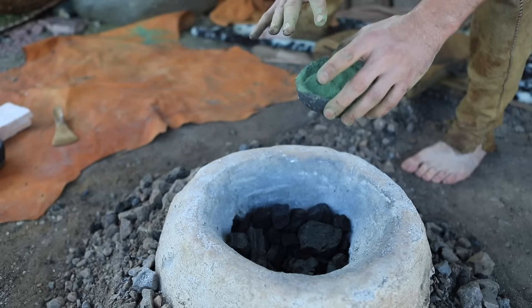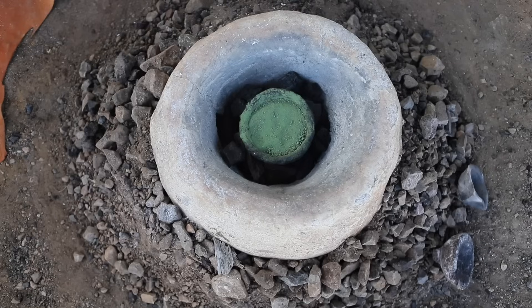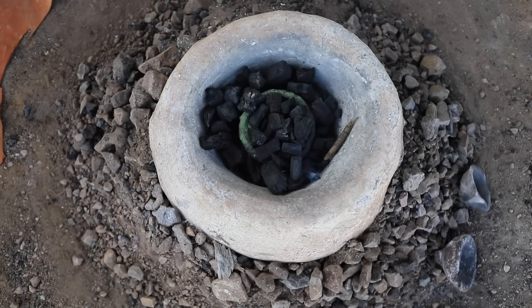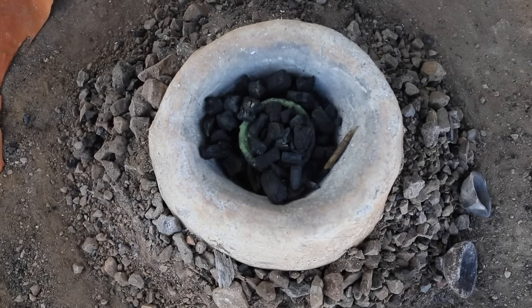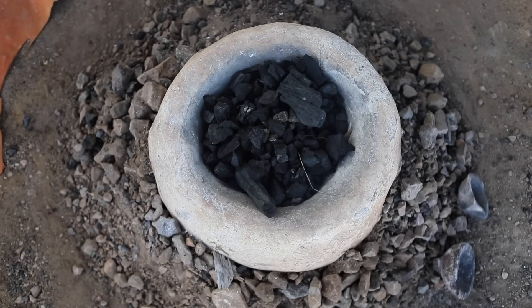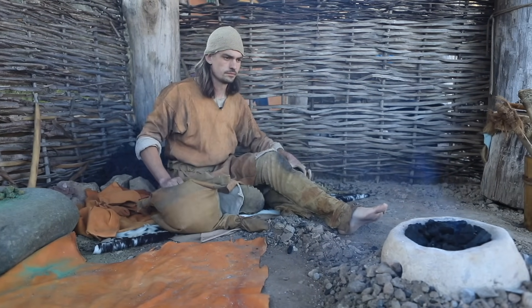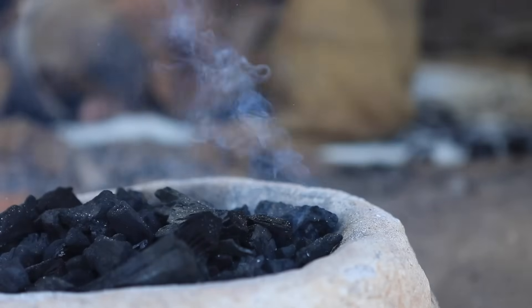Once the ore had been crushed it could be placed in a furnace. Prehistoric furnaces were fuelled with charcoal. Charcoal is probably one of the unsung heroes of prehistory because without it, it would have been much harder to smelt ore and cast liquid metal. To create this valuable product, nearby woodland was probably coppiced before being turned into charcoal in a turf clamp.